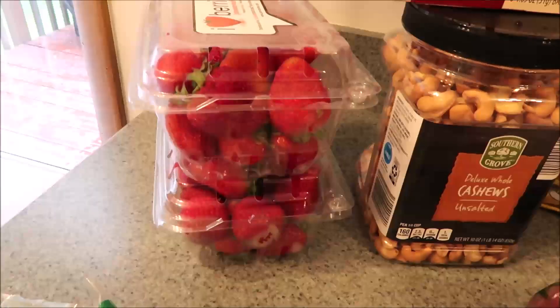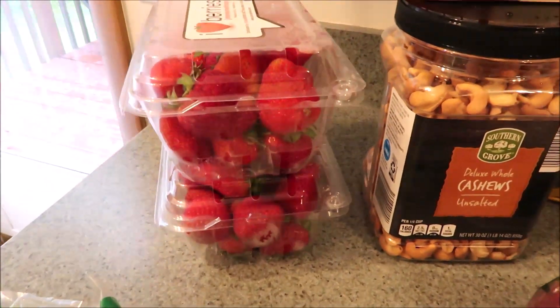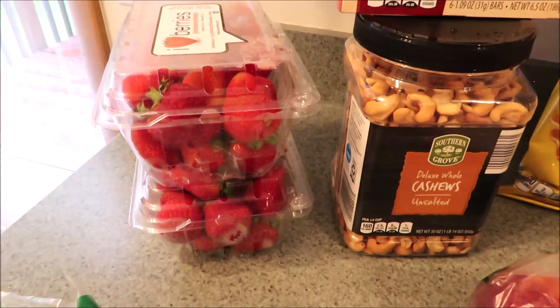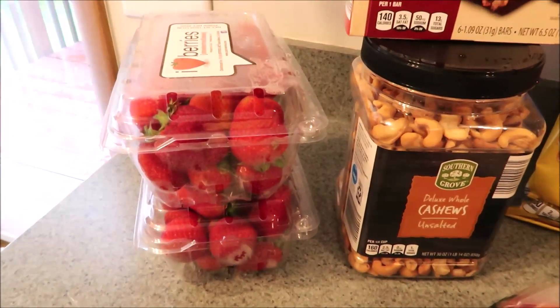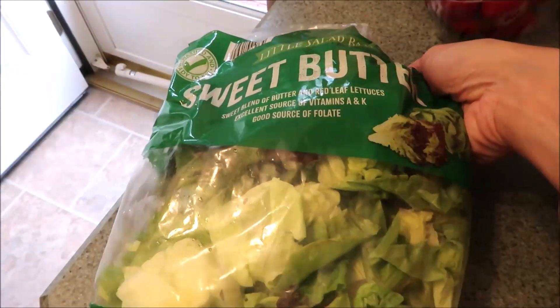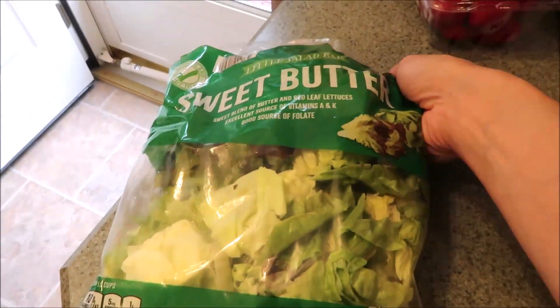We'll start over here. Their strawberries were looking so, so good. I've been having pretty good luck there recently with getting fruits and vegetables, so I figured this was perfect. I did get a bag of the sweet butter lettuce here so we can have some salad.